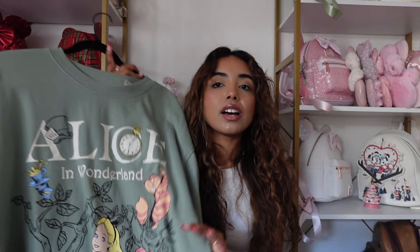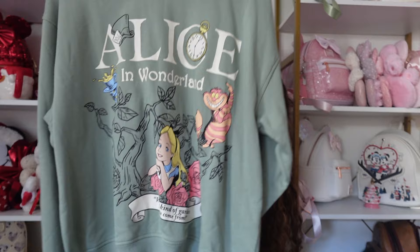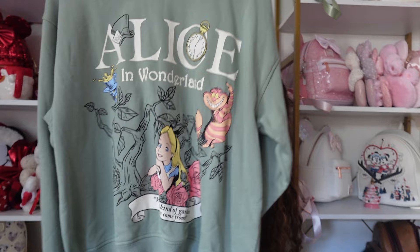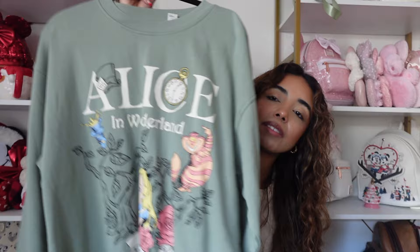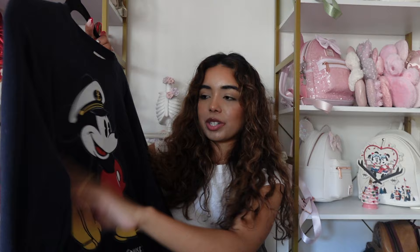Next is an H&M Alice in Wonderland sweatshirt — very cute with little Alice on it. I honestly don't wear this one out that often; it's more of a lounging-around-the-house sweatshirt. I'm not sure how long I'll keep it, but it is a cute design. The little flowers at the bottom say 'What Kind of Garden Do You Come From?' which is such a cute Alice quote.